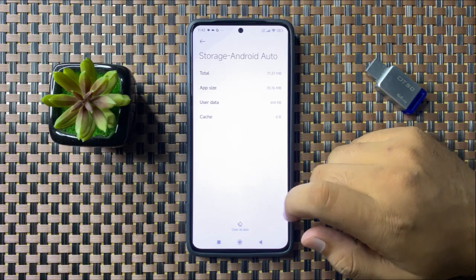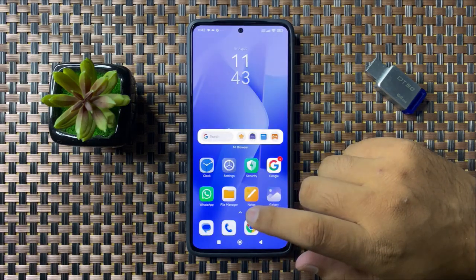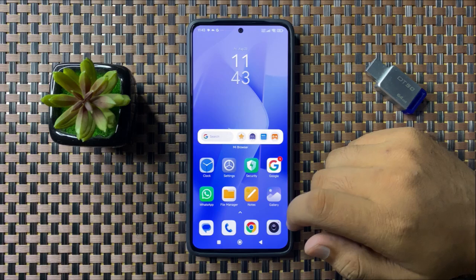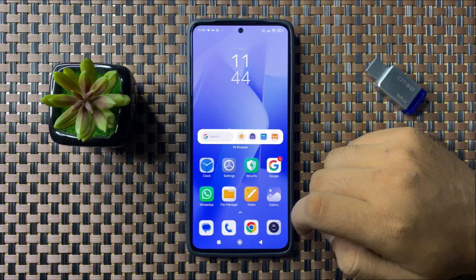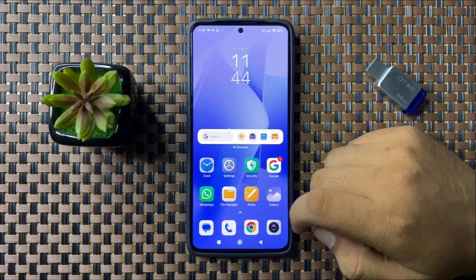Tap OK to confirm and after that Android Auto will start working properly. That's how you can fix the Android Auto not working issue on your Xiaomi Poco phone. I hope you liked the video, thanks for watching.